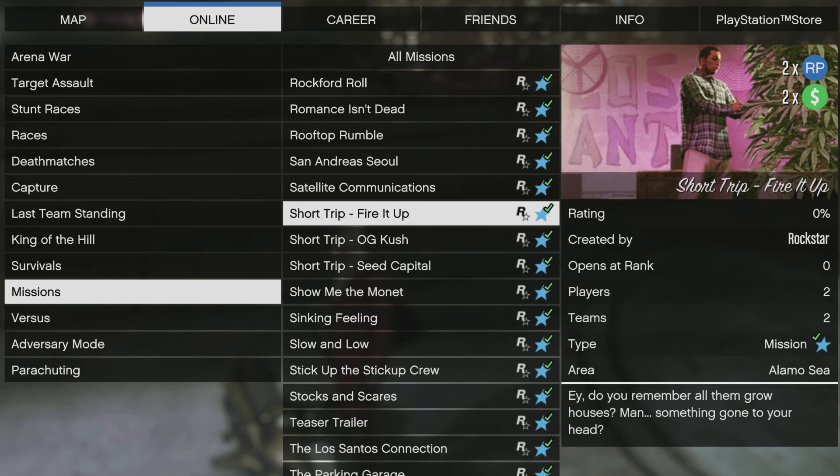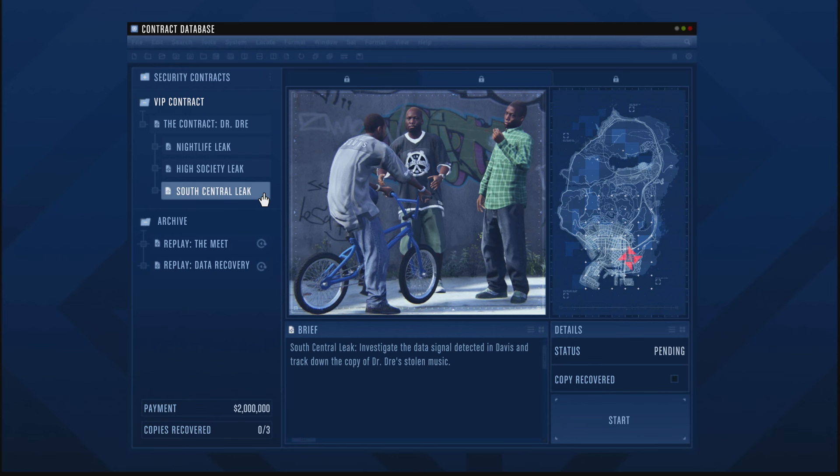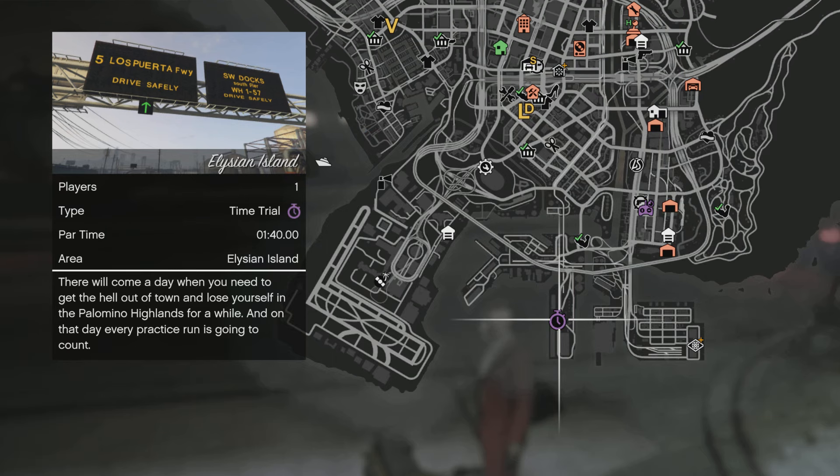Kicking off the Double Cash Money events: Short Trip Missions are a blast and pay out really well — Double Cash Money and RP. We'll also have Double Cash Money and RP on a fan favorite, the Sumo Remix Adversary Modes — a lot of fun, definitely check those out. And yes, I was getting asked this all night on my live stream: the Dr. Dre Heist finale is going to be Double Cash Money — $2,000,000. Rockstar came through, so definitely get that knocked out.